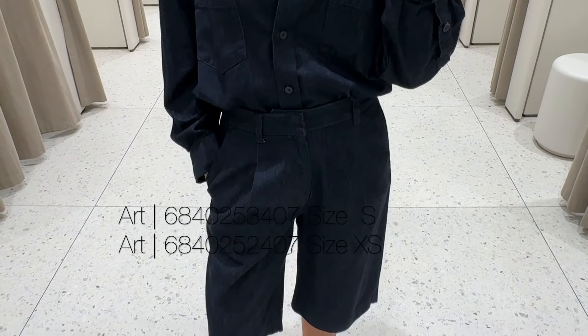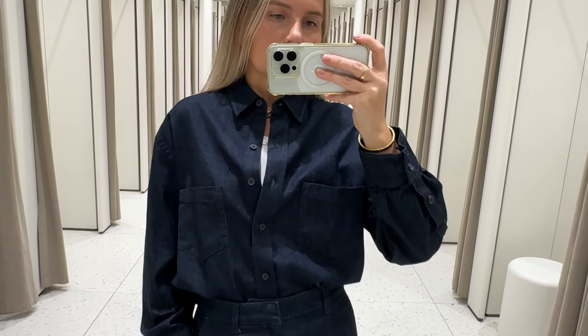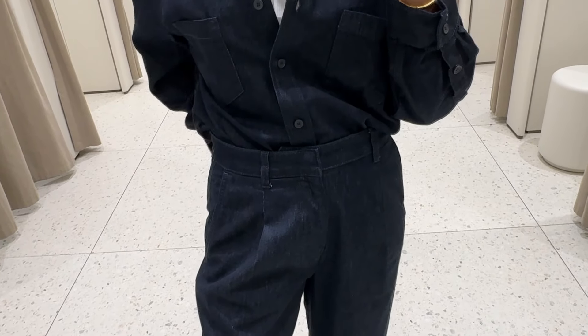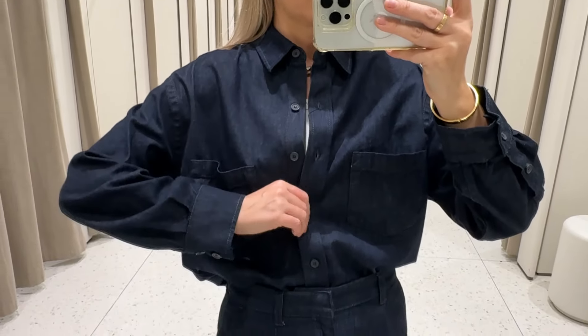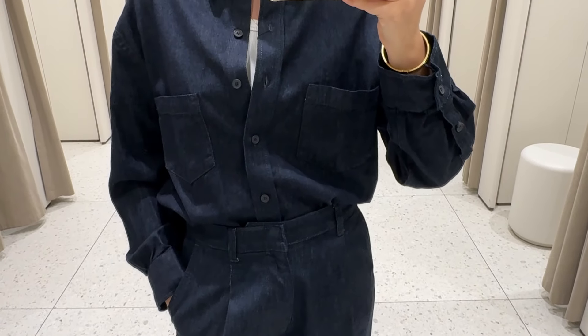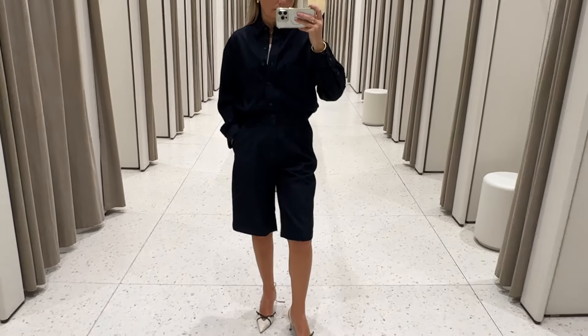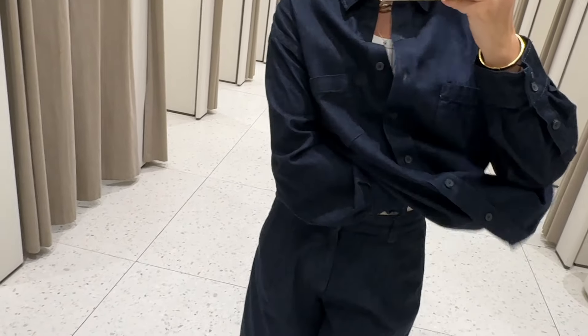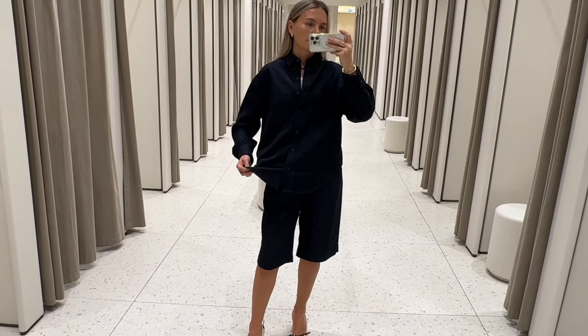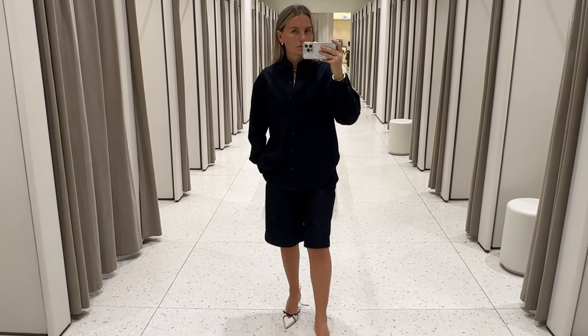This is a dark denim matching set with Bermuda shorts and an oversized denim shirt. Good length on the shorts. I'm wearing it in size extra small, so it comes a bit oversized, as does the shirt. I'm just in love with the color of it — with the brown accessories I think it looks immaculate. Just to give you an idea how long the shirt is — personally I would wear it just like that, worn out. The fabric of the shirt is exactly the same as the shorts.